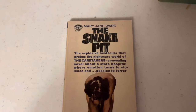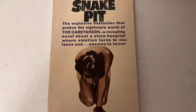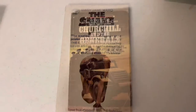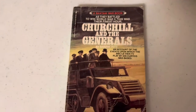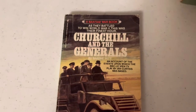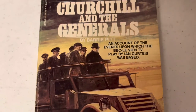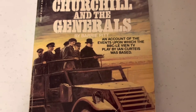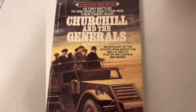Mary Jane Ward's The Snake Pit with the old Signet logo, and it's got a girl crouching in submission. From 1981, a Bantam War book - you know I can't pass up my World War II books. Churchill and the Generals. Look at them riding on the Jeep there. An account of the events upon which the BBC TV play by Ian Curtis was based.